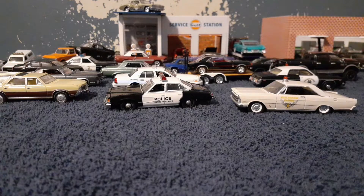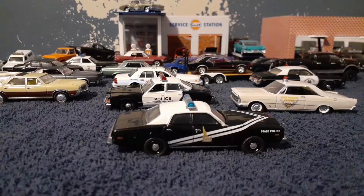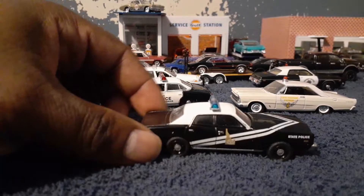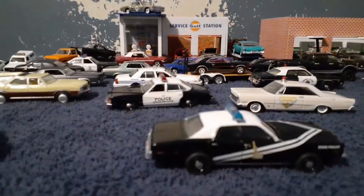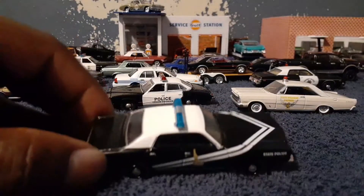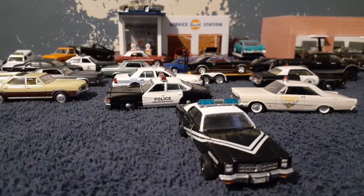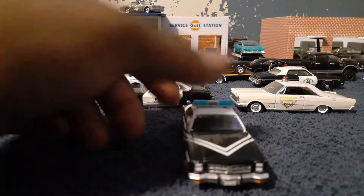So I got a whole bunch of Monacos and Grand Furies. Here it is — the 1978 Idaho State Police car. So nice, you see the Idaho State on the door, and got the stripe on the side of the car and on the hood. I like this car, this car is very nice. Got that Dodge Monaco front end — beautiful car, man, I'm glad I got it.